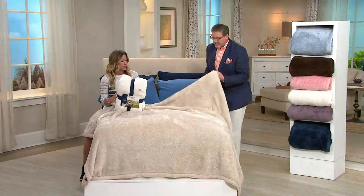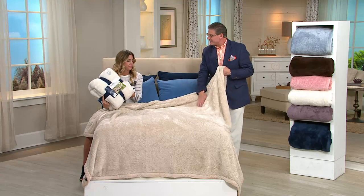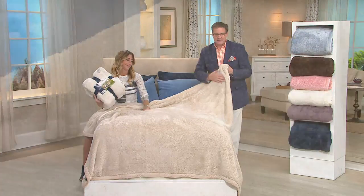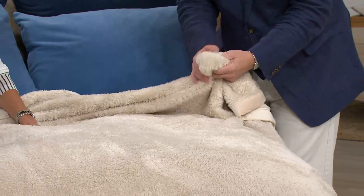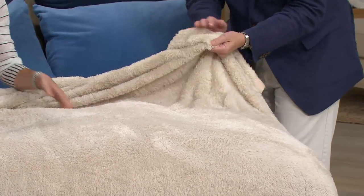The color that we have on the bed is called sand. It's the color of my golden retriever puppy, Clementine — it's the puppy belly. It feels as soft as a puppy's belly.